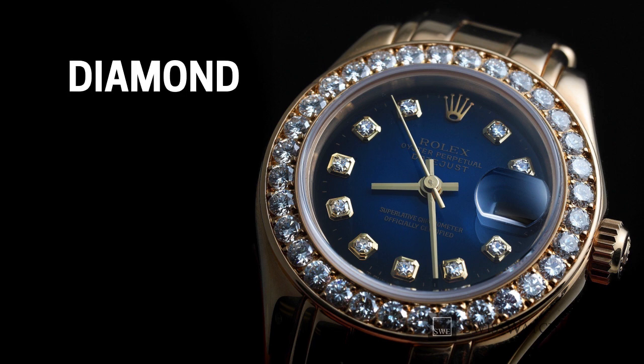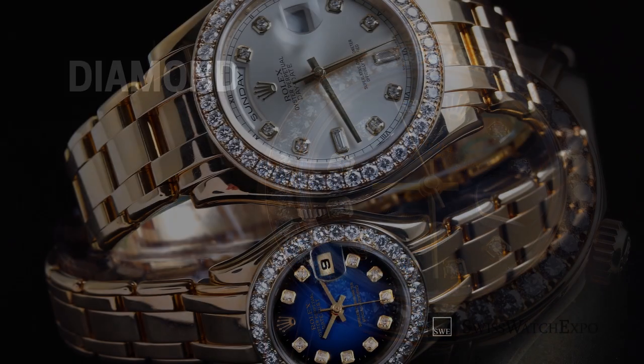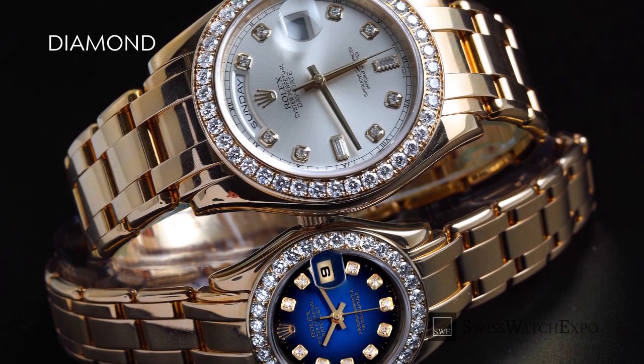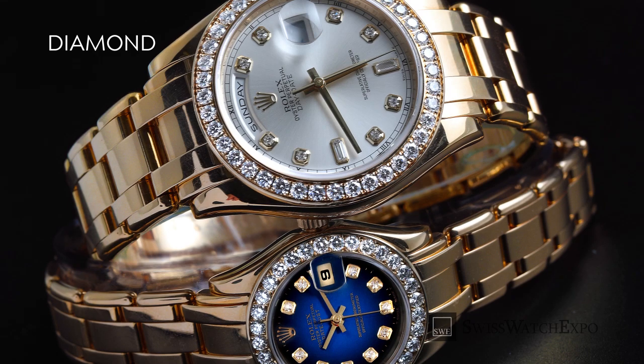While other hour markers serve a functional purpose, diamond hour markers are geared towards aesthetics. Diamond hour markers are usually combined with other diamond accents, such as diamond bezels, to add sparkle to a watch.